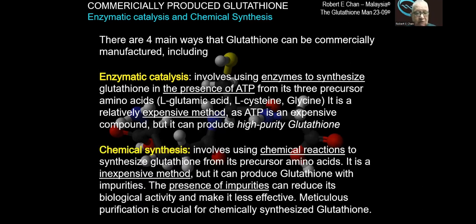The second way is chemical synthesis. It involves using chemical reactions to synthesize glutathione from the precursor amino acids. It is an inexpensive method, but it can produce glutathione with impurities. We always talk about L-glutathione, but there is also D-glutathione, and because of these impurities intertwining, it can reduce the bioavailability of the produced glutathione. So glutathione produced using chemical synthesis must be purified — this is just the first step of production.